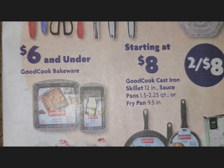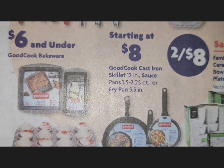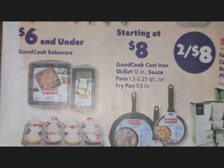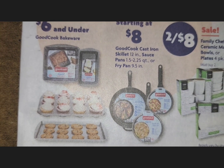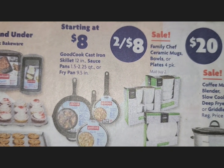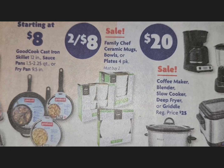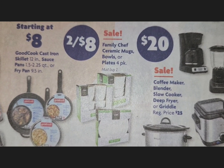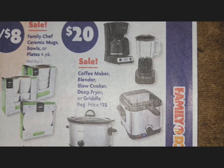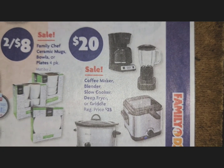Good Cook bakeware is $6 and under. Starting at $8 you have your Good Cook cast iron skillet — that's a 12-inch — as well as sauce pans or a fry pan. Family Chef ceramic mugs, bowls, or plates are two for $8. A coffee maker, blender, slow cooker, deep fryer, or griddle is $20 each.